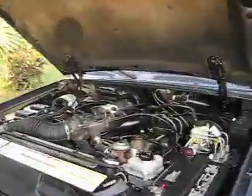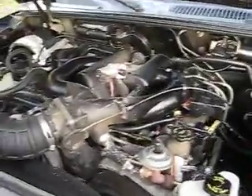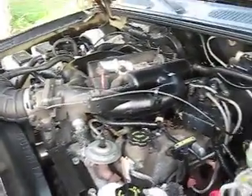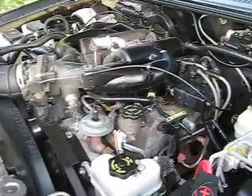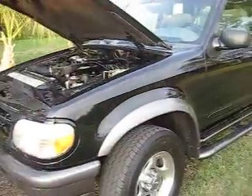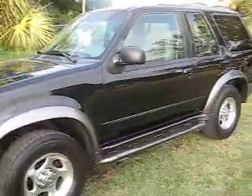They put two different engines in these — a base model four-liter and an upgraded four-liter single overhead cam. This is the single overhead cam, belt-driven. This is a motor that Ford uses in their Explorers today and will probably never stop using just because they've had such great luck with it. Super clean on the outside, and up top you've got a luggage rack.